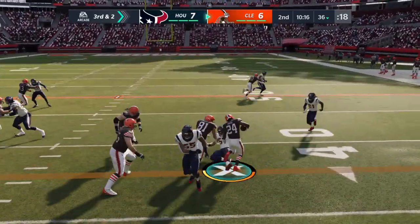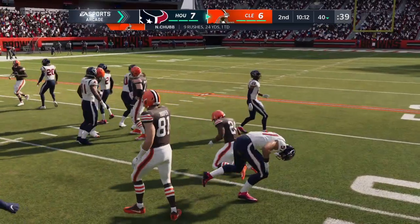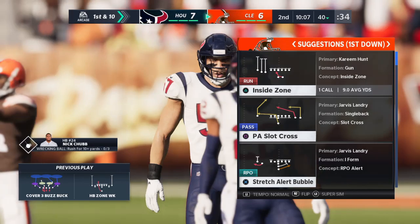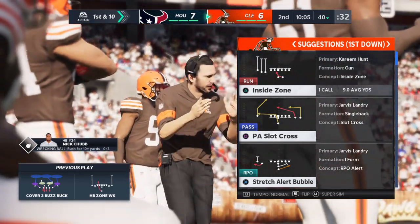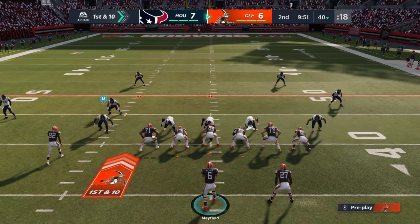They'll run for it. Here's Chubb, and he will have a first down here at about the 40. Give him the third down conversion — five yards on the play. On third down, that's a good job of situational football, understanding where the first down marker was and getting there.